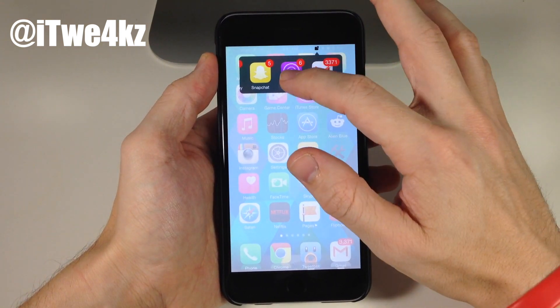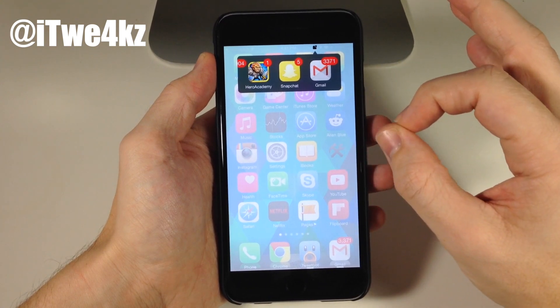Now if you want to close out of one, you can just swipe up and it's going to close out all those badge notifications.